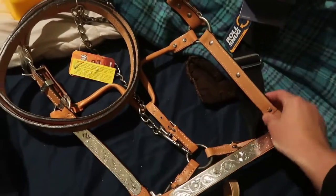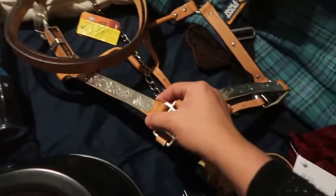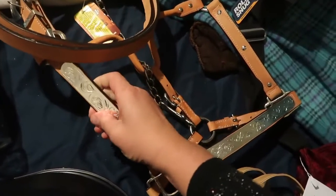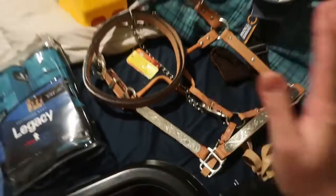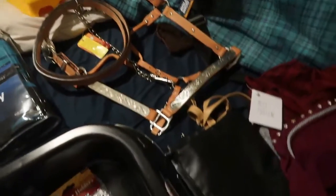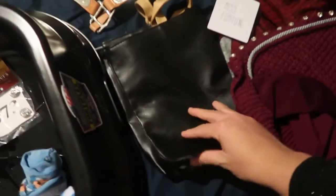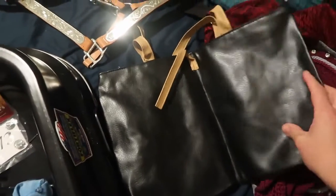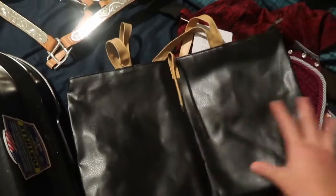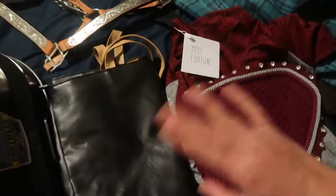I got a beautiful new showmanship halter — I absolutely love it — with a matching lead rope. I just cannot wait to use it and keep it in this beautiful shape hopefully as long as possible. I also got this cute little purse that I'm going to use for equipment and things I could take to a horse show — a nice little black leather bag that will wipe clean nicely.